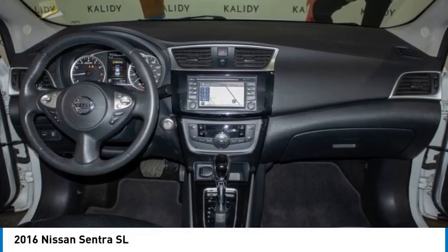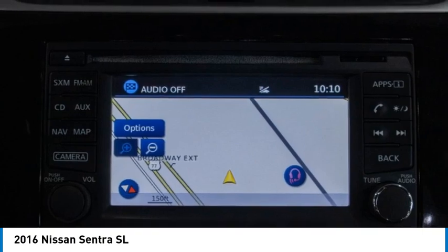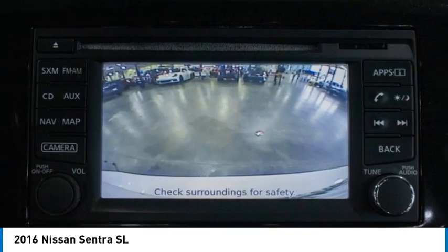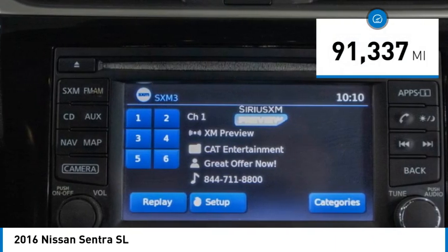Stop by and take a look at the 2016 Sentra. With its spacious and versatile interior and stellar fuel efficiency, the Nissan Sentra is the obvious choice for anyone who wants to enjoy a stylish and comfortable ride, and is priced below $15,000. This vehicle has less than 95,000 miles.